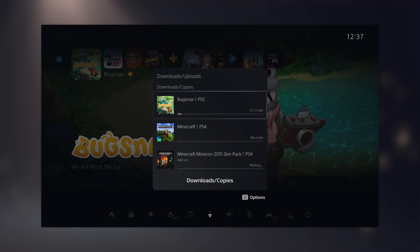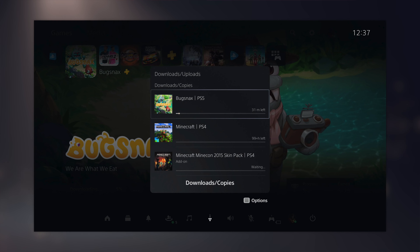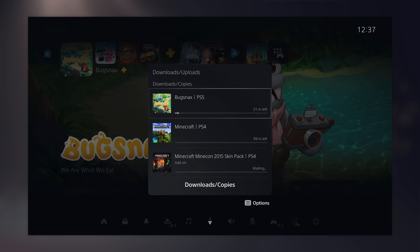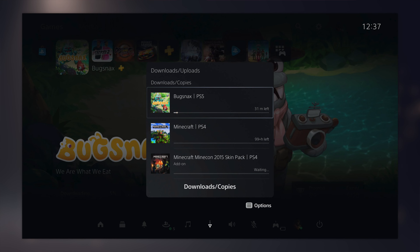The last big change I'm highlighting is the ability to control downloads from the Control Center. The Control Center is the mini menu that comes up when you hit the PS button. Before, you could only see download progress in that list, but now if you hit the PS button and slide over you can manage your downloads — open them, pause them, do anything you want — right from the Control Center without quitting the game you're playing. It's another good quality-of-life change.